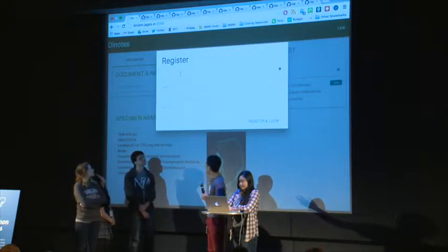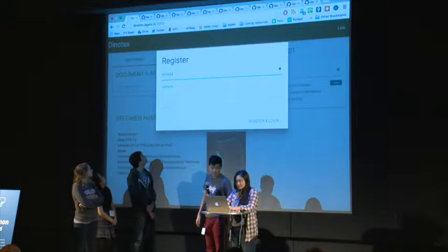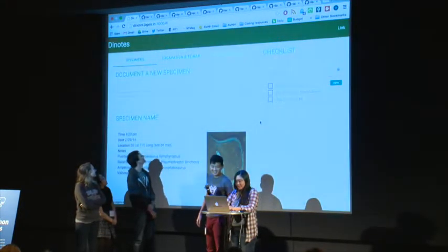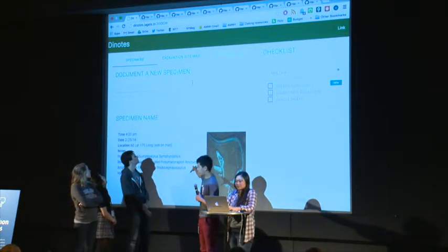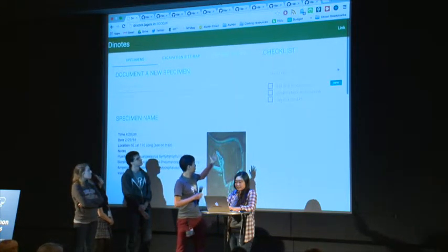So we created this web application. Yining, you can register an account quickly. You can see there's some specimens that have already been cataloged here, and then a checklist.